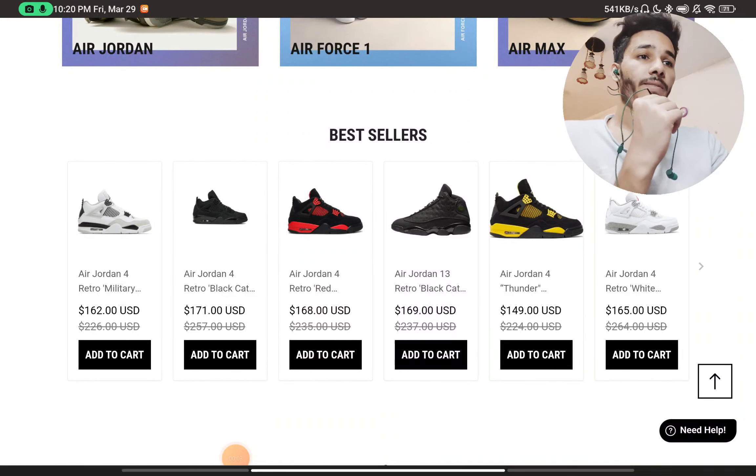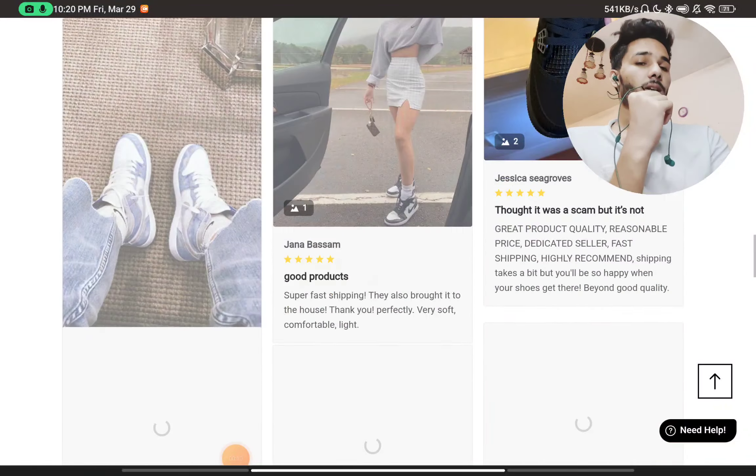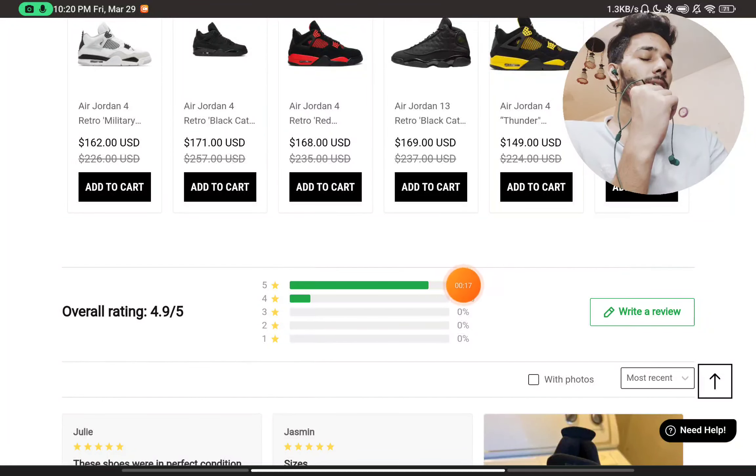This website is reselling sneakers, and I will show you with proof whether this is a scam website or not. I have got all the proofs, so let's start.